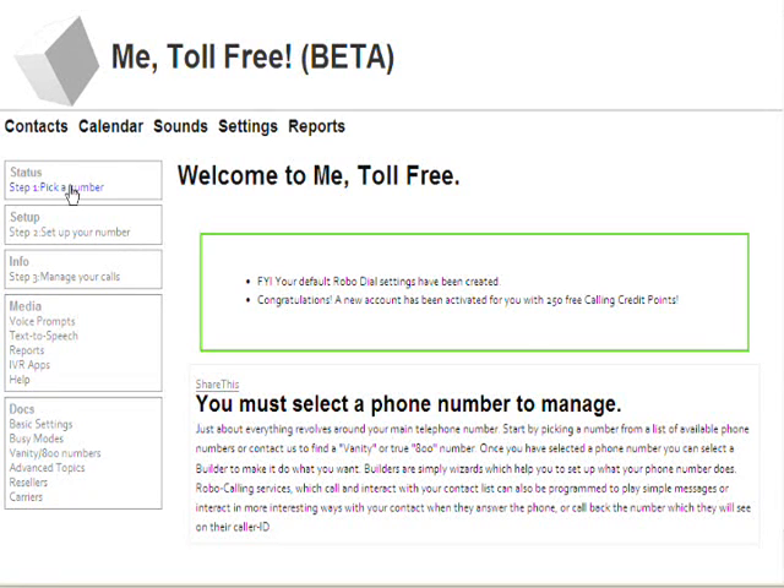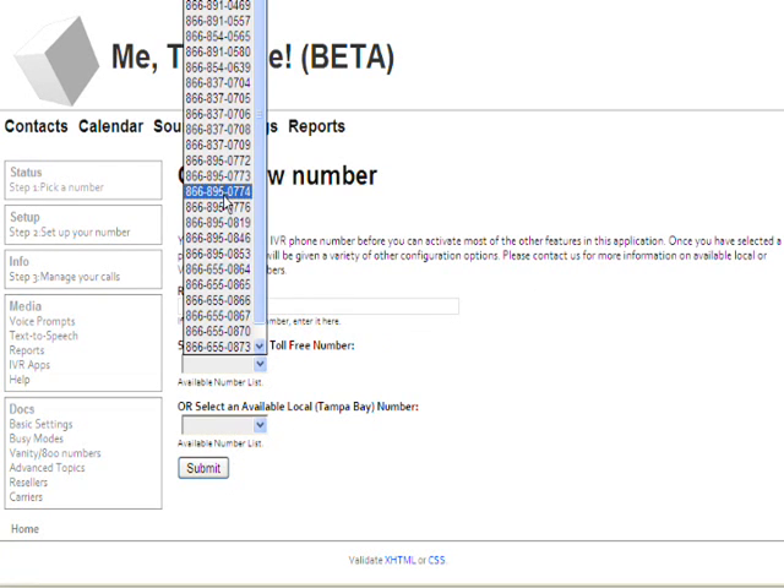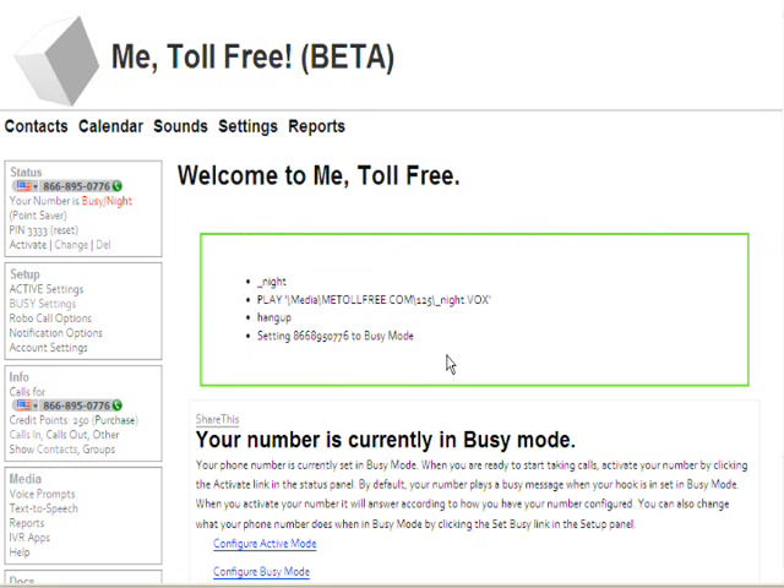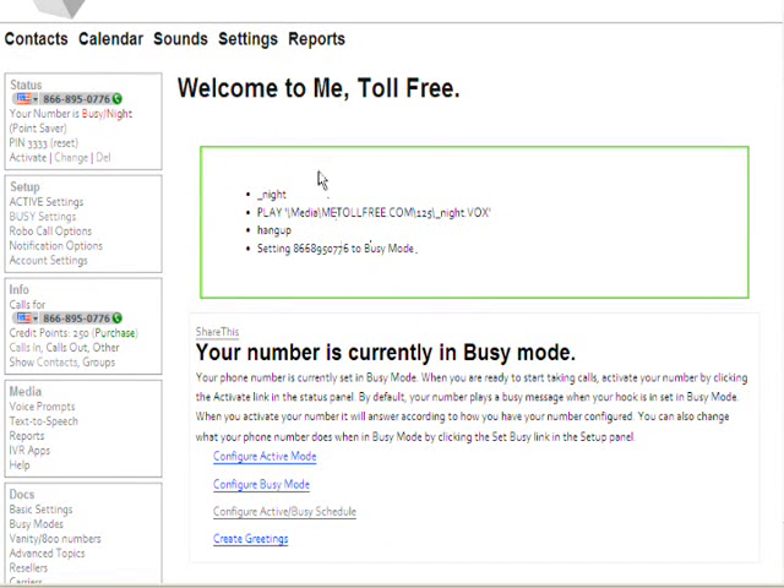Nothing's going to happen until you actually pick a phone number, which you do under the first link in the status box. We're going to pick an 866 number — I'm going to pick one that looks kind of easy to remember: 895-0776. I hit submit and the number is now registered to my account. You can see this message says that your number is set to busy mode. There are two modes for your number: day mode or active mode, and night mode or busy mode.